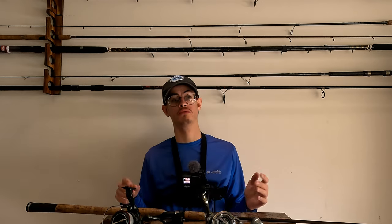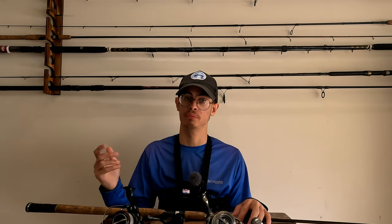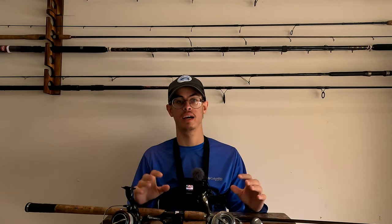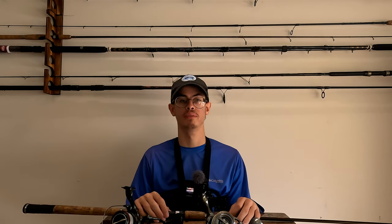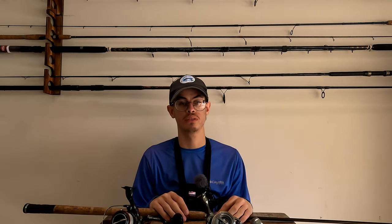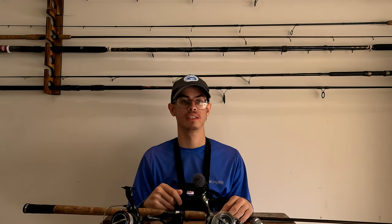That should be everything you need to know for sheepshead fishing this season. If there's anything I didn't cover, let me know in the comments and I'll reply. I have plenty of videos catching sheepshead with the exact same setups I've been describing here — I'll leave those links below so you can go check them out.